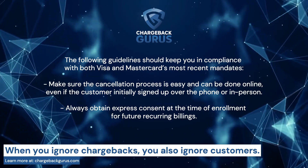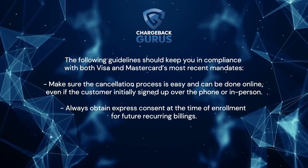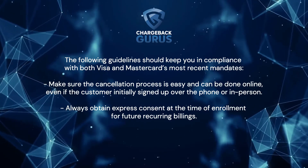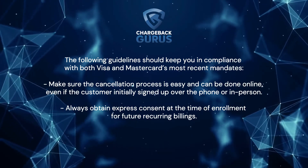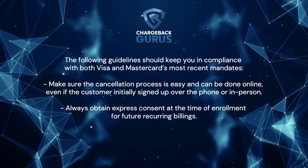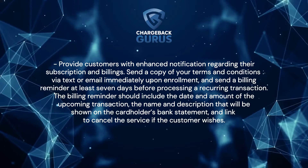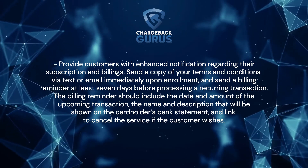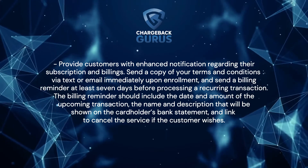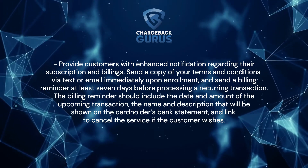Make sure the cancellation process is easy and can be done online, even if the customer initially signed up over the phone or in person. Always obtain express consent at the time of enrollment for future recurring billings. Provide customers with enhanced notification regarding their subscription and billings. Send a copy of your terms and conditions via text or email immediately upon enrollment, and send a billing reminder at least seven days before processing a recurring transaction.